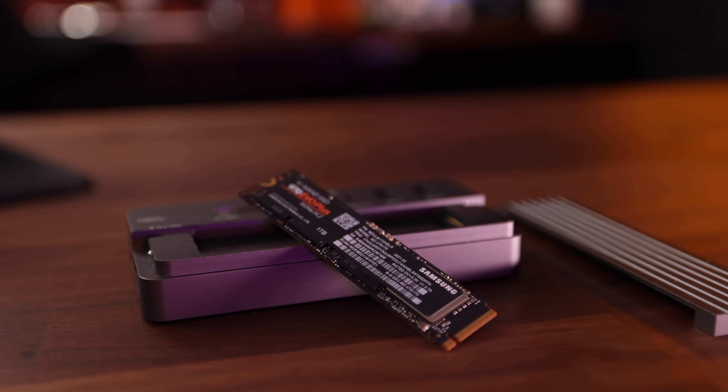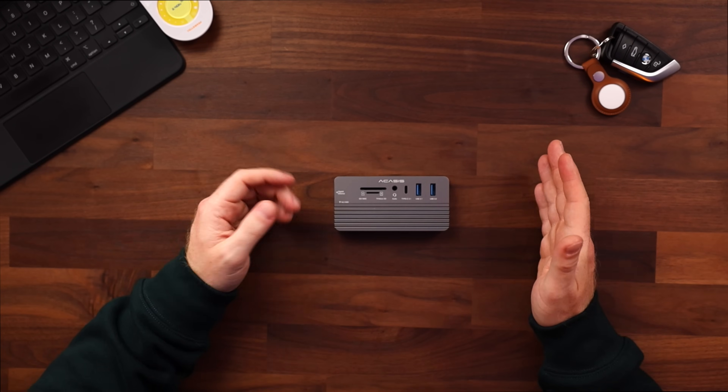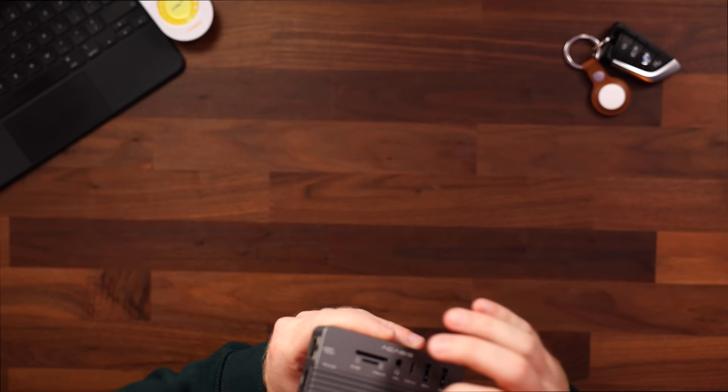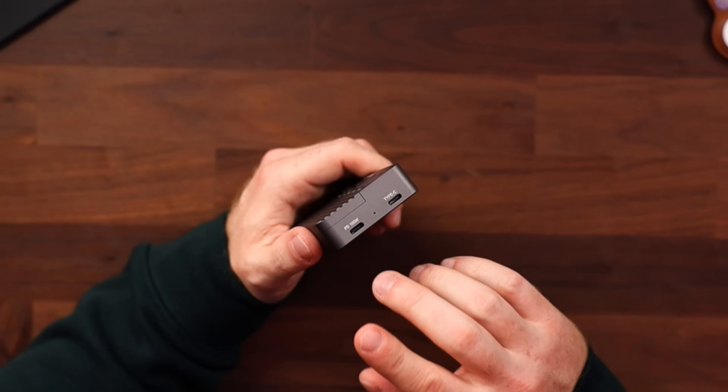That's where this thing comes in. This was sent to me a couple of weeks ago to try out — it's the Acasis Type-C docking station. And yes, that means it's not a Thunderbolt hub, but that doesn't matter — we'll get to that in a second. Unlike the CalDigit, this thing is very, very small. As you can see, it fits in the palm of my hand, weighs only 145 grams, but because of the aluminum housing it still feels really sturdy. It has pretty much all the ports you could possibly need for your iPad Pro.